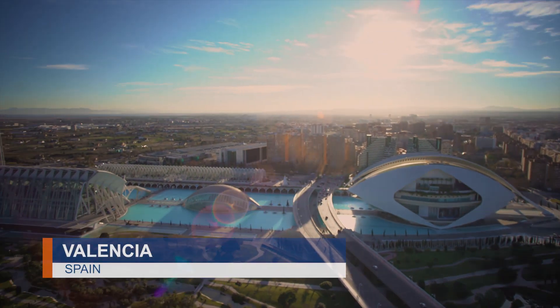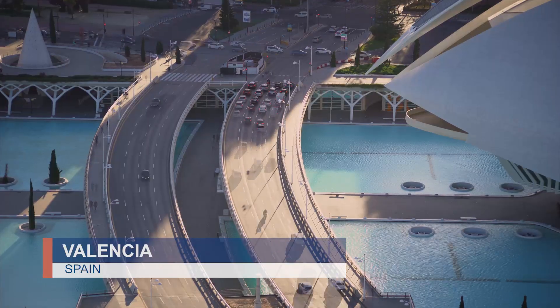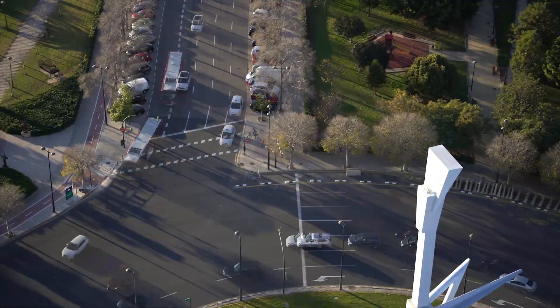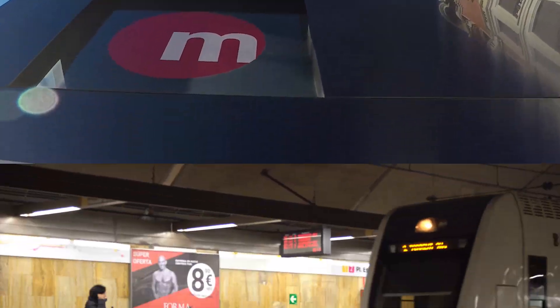The beautiful city of Valencia is situated on the east coast of Spain. It's the third largest city of the country, with a comprehensive metro network of more than 134 km.